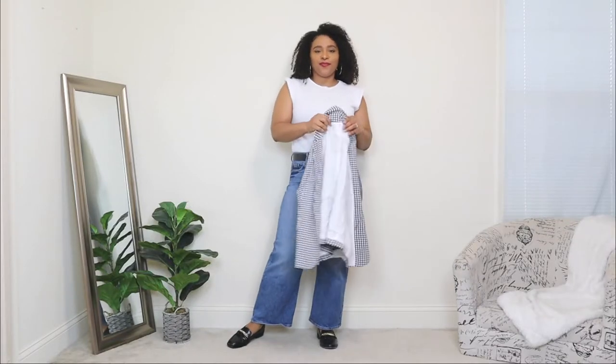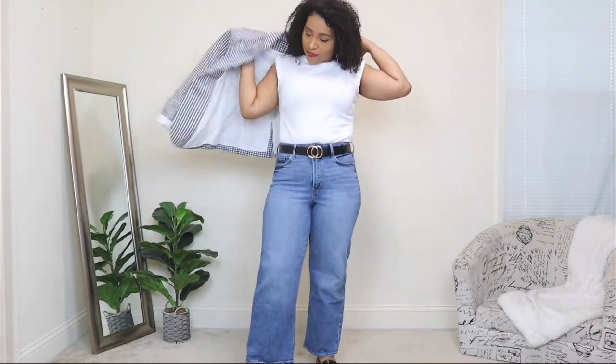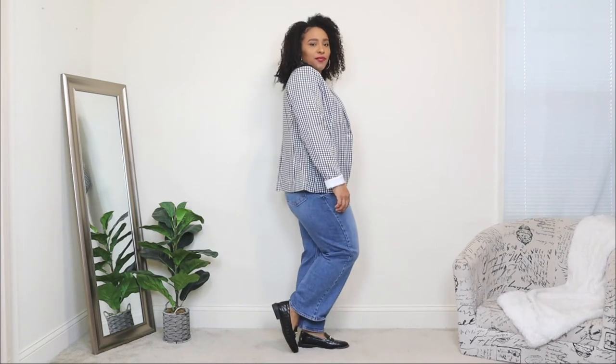For the top I'm adding a white sleeveless top, and I usually like to layer over sleeveless tops — so I'm adding a blazer in a gingham print in black and white. Adding the blazer gives it a nice structural touch; I've always said blazers do that for an outfit. Paired with these loafers, this look works as a nice business casual or chic weekend outfit.